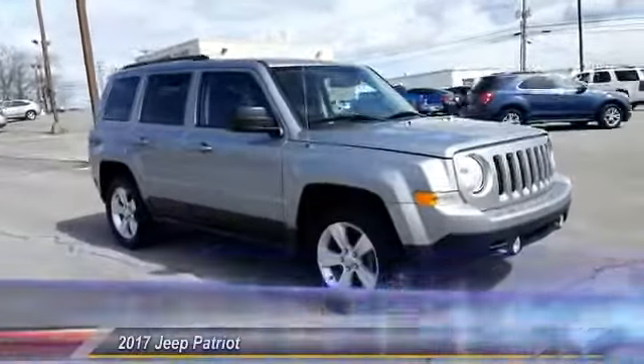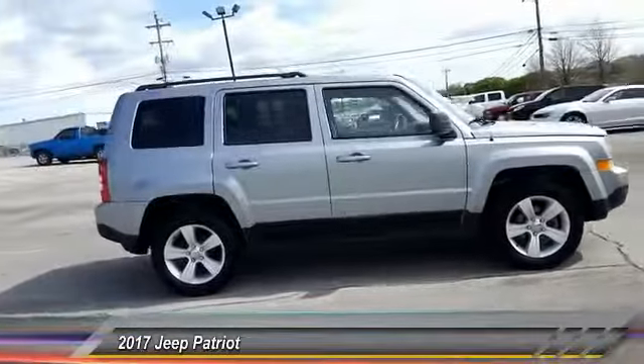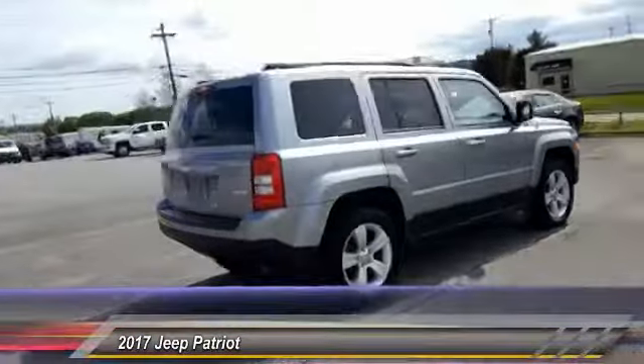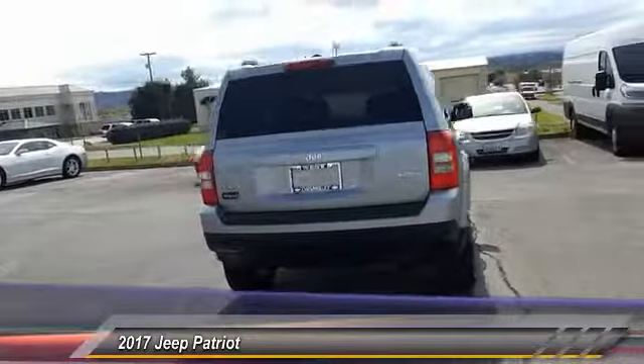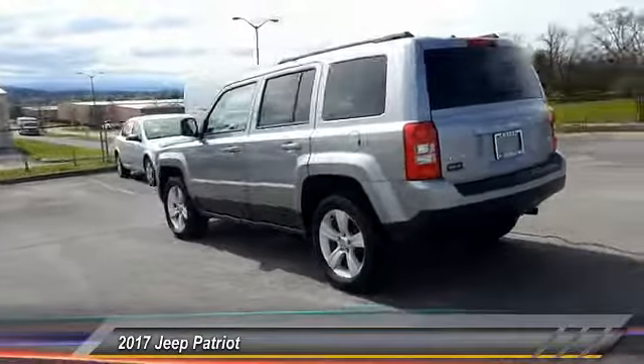The 2017 Patriot. The Jeep Patriot is unmistakably a Jeep. It looks like a cross between a Jeep Liberty and Jeep Compass, or maybe a three-quarter scale version of the big Jeep Commander. The Patriot has plenty of room inside for any size family and is priced below $20,000.